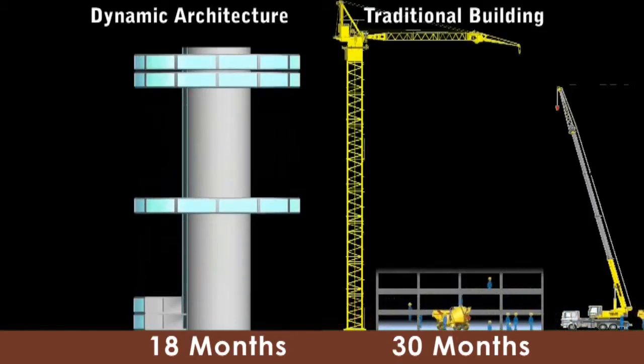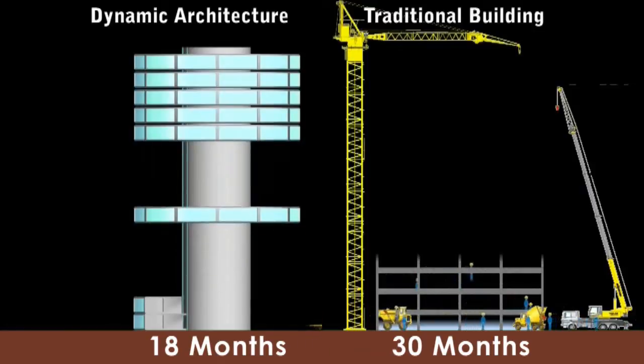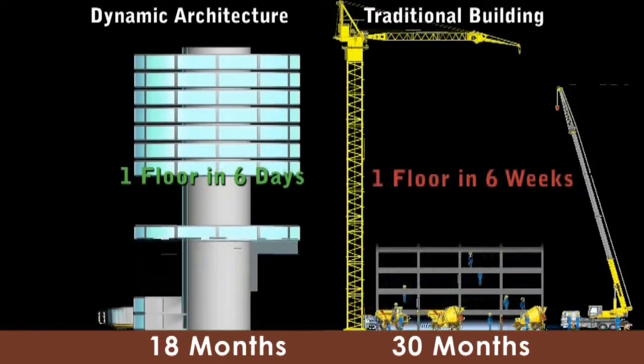It offers also substantial cost savings. The dynamic architecture is made of natural materials, making homes part of the environment and green buildings.